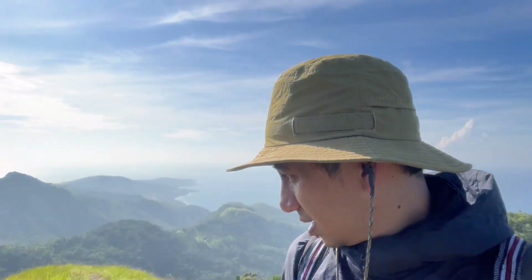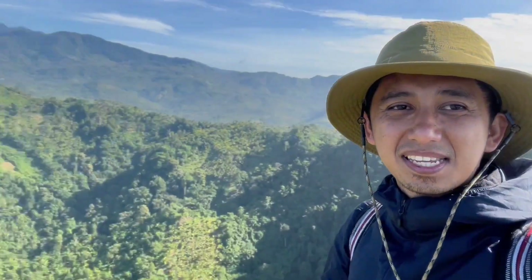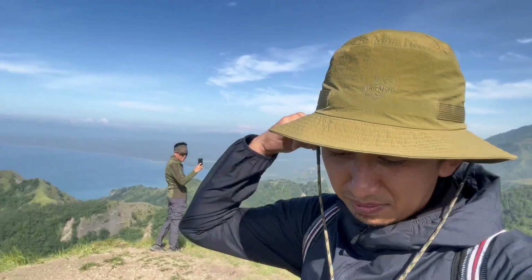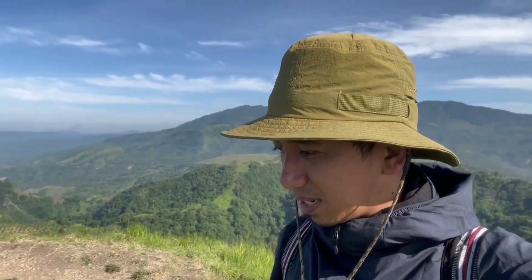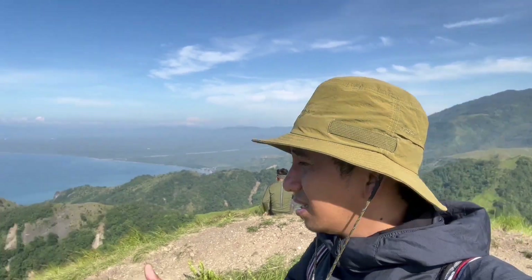Nakarating kami dito sa tuktok ng Mount Mambutig, exactly 7 o'clock. Ayan pala yung guide namin si Lalang, at kasama natin si Sir Ben. One hour from the main road, sa highway, bago marating ito. Recommended rin ito sa mga beginners — slower pace siguro, pero yung difficulty is easy to average, so kayang-kaya ito ng mga beginners.